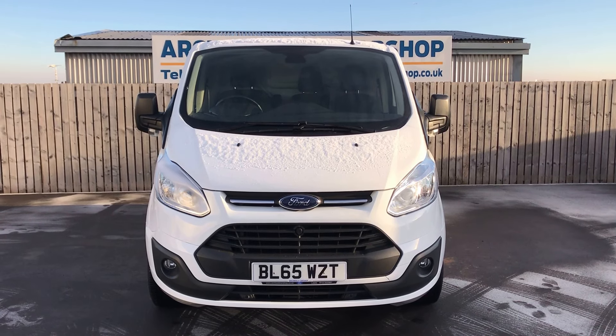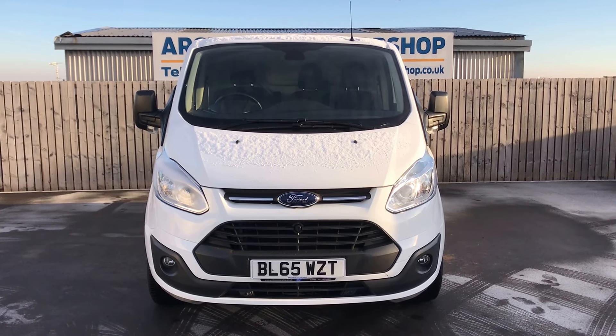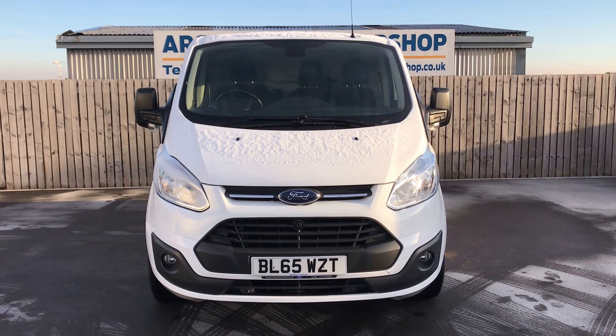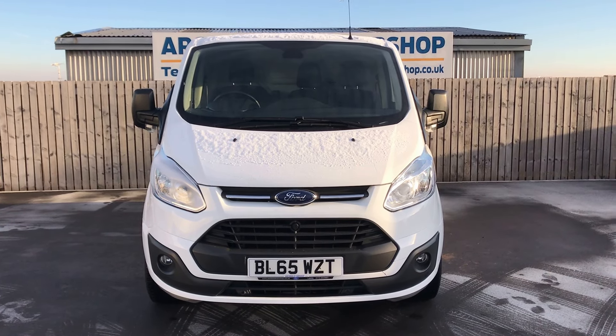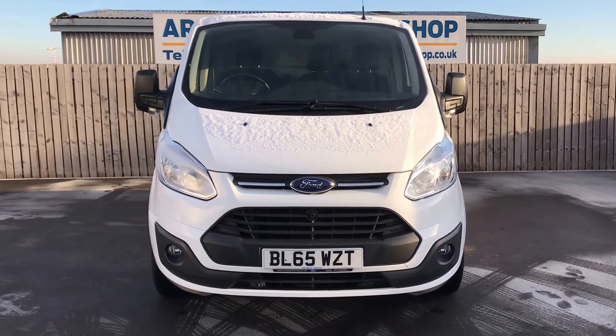Welcome to Archibald Car Shop, today it's Steve doing your walk-round appraisal. You've got a Ford Transit van, the Custom 2.2 diesel, panel van in white, 2015 on a 65 plate. Let's have a little walk-round and show you around.